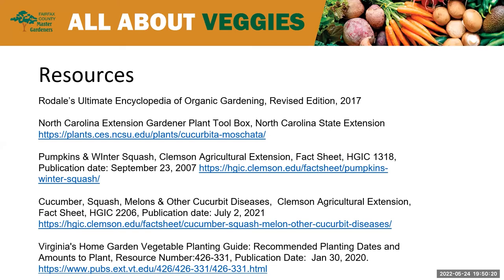Caitlin asks Mark and Liz: do you have any experience or advice about hand pollinating squash? Liz has read about it but hasn't had to do it. Mark has only seen it on video and was amazed at how easy it looked but has never done it himself. He would suggest looking it up on an extension site that might have information about it.